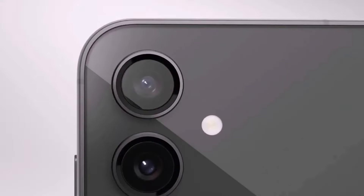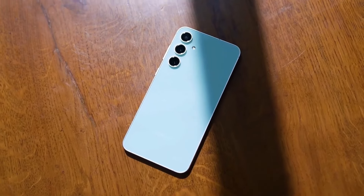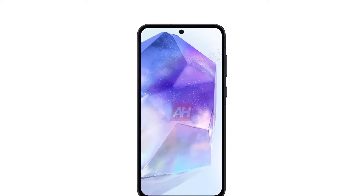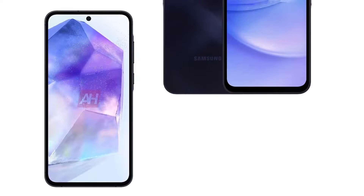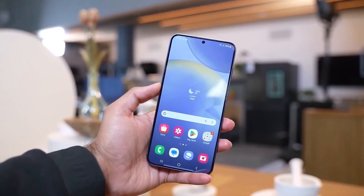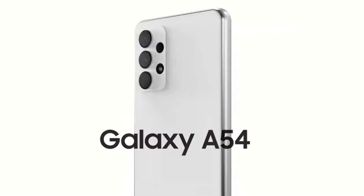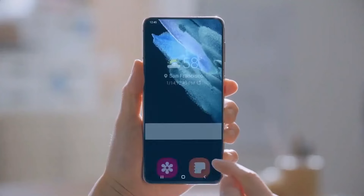Cameras: rumors suggest that the Galaxy A55 might not bring significant changes in this department. The Galaxy Club report suggests no major changes, but that's not necessarily bad news, as the A54 delivered impressive photos for its price. If the leaks are accurate, the Galaxy A55 might continue to use the same 32-megapixel front camera sensor as its predecessor, the Galaxy A54. While the A54's front camera delivers decent performance, some users may have hoped for an upgrade.